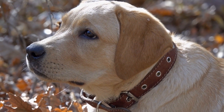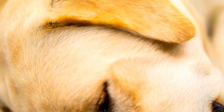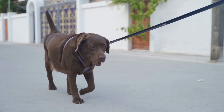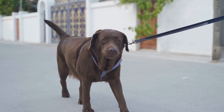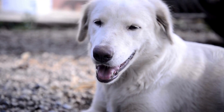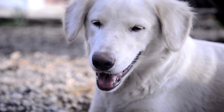Shiba Inus have a more independent and aloof temperament. They are often described as being cat-like in their behavior, known for their cleanliness and grooming habits. While Shibas can be affectionate and loyal to their families, they are generally not as outgoing and sociable as Labs. Early socialization and training are vital to ensure a well-rounded Shiba Inu.